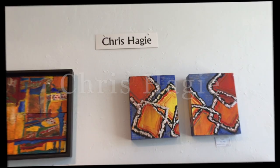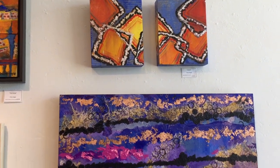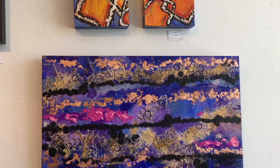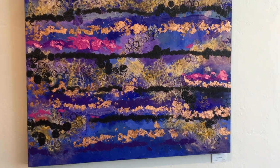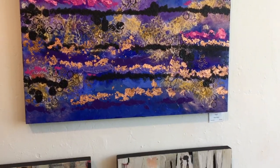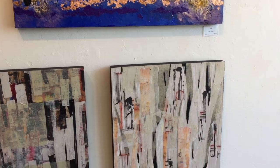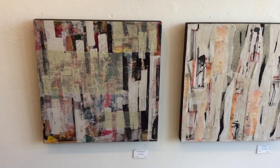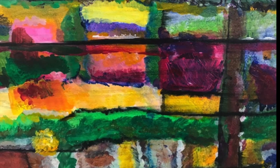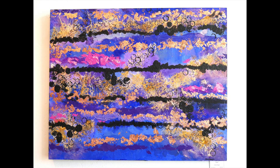Chris Hagee creates abstract mixed media pieces on wood panels. She uses everything she can find with interesting texture or lines, and she incorporates gold leaf, aluminum, stencils, and patterns created on different types of paper into her work. Each piece is initiated with an identified color palette and composition idea. Chris loves how shapes, lines, color, and value interact with textures.